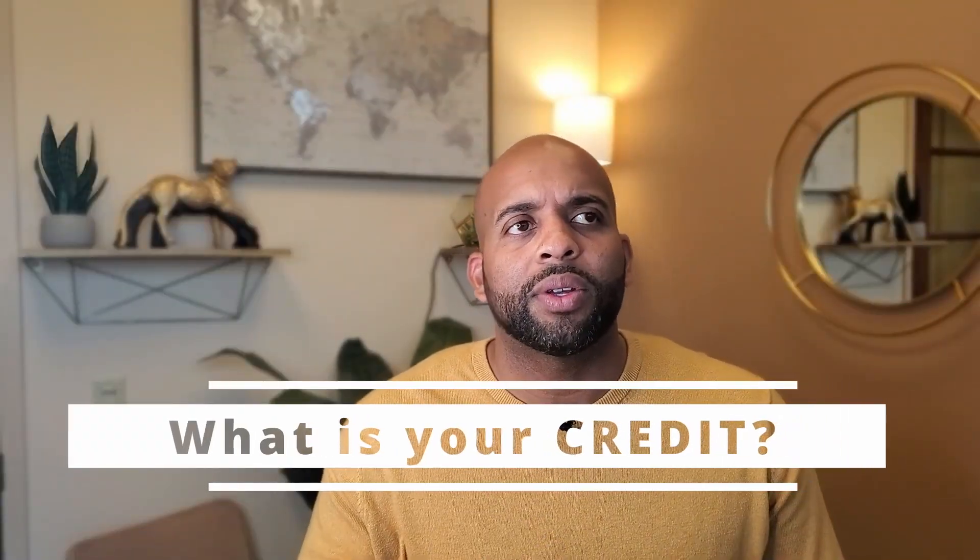Credit is basically an indication of your likelihood to repay. What is the likelihood that you are going to pay the lender back? Lenders want to know how well you've done that in the past and how likely you are to continue to do it well in the future. Your overall credit profile is a record of that.